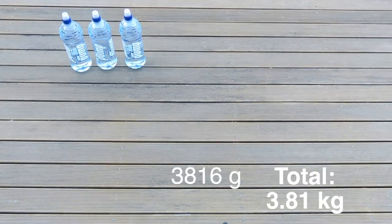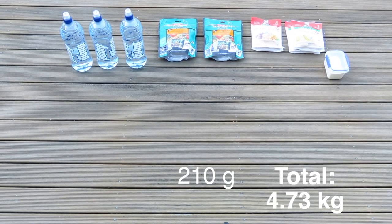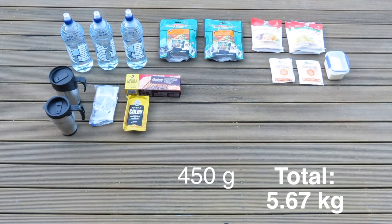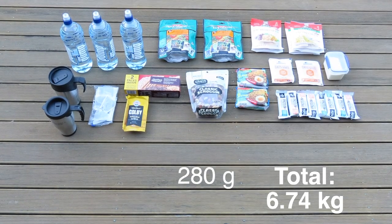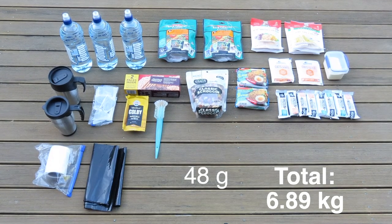On this hunt we took water, Backyard Country meals, pasta, milk powder, porridge, cups for tea, bags, cheese, crackers, grogan, noodles, muesli bar, and a cleaning brush.